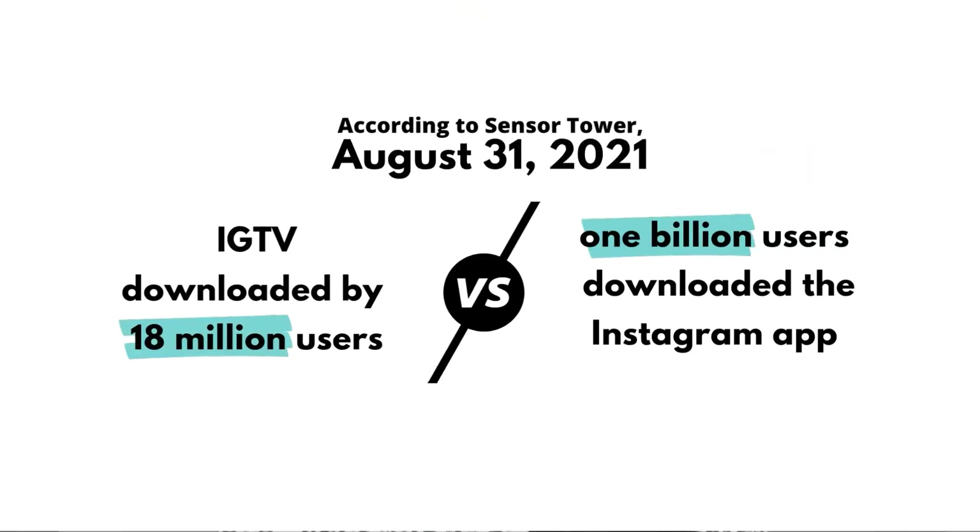For reference, according to reports from Sensor Tower, a tech data research firm, they estimated that as of August 31, 2021, IGTV was only downloaded by 18 million users. Compare that to the 1 billion users that have downloaded the Instagram app — the numbers speak for themselves. Where Instagram did find video success was with Instagram Reels, the TikTok-like short-form video content.